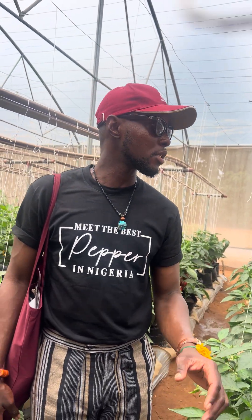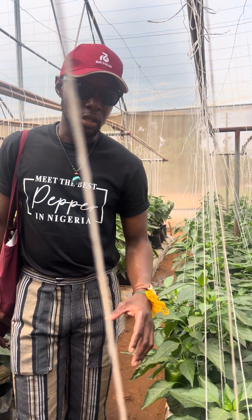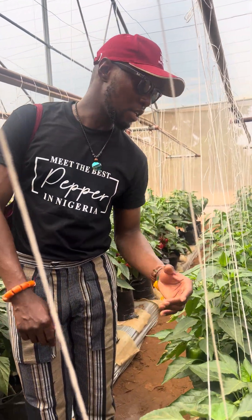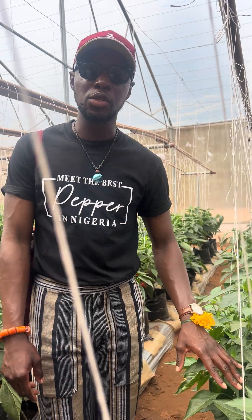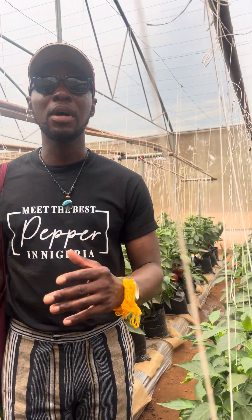6 kg per plant, in the greenhouse — I have gotten up to 6 kg. One of the key things to note in bell pepper cultivation is that having a good variety is one thing, but management is another thing.